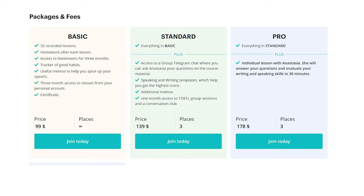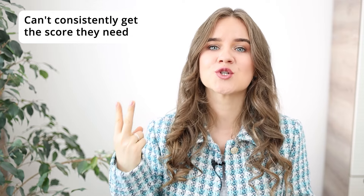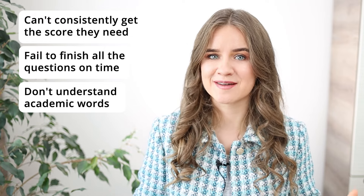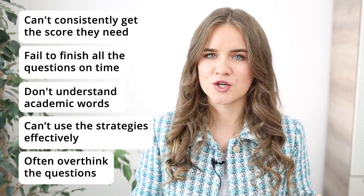These are just some of the typical questions TOEFL students bombard me with when it comes to the reading section. In our TOEFL prep course, we have the PRO package, which gives students a consultation with me at the end of the course. Its purpose is to evaluate their speaking and writing skills and give them a score they are likely to get on the day of the test. But about 60% of the time, students who come to these sessions ask me to focus on the reading instead because they can't consistently get the score they need, fail to finish all the questions on time, don't understand the academic words they come across, and can't effectively use the strategies they learned for every question type.